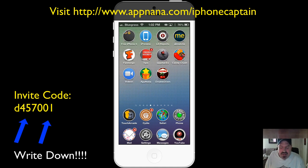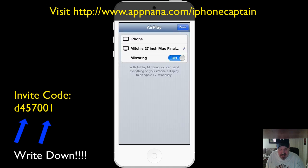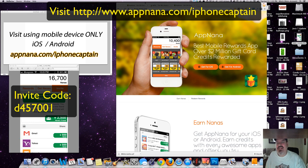Guys, that's pretty awesome. I recommend this. I'll have all these links and codes in the description below, and I'll also have them on the screen here. Be certain that when you check this out for the first time, you go to appnana.com forward slash iPhoneCaptain. Your invitation code from me is D457001 — if you don't enter that, you won't get your extra 2,500 nanos. When you share it with friends, you'll get a code and extra points for sharing as well. Please hit that subscribe button and keep coming back. Thank you, guys.